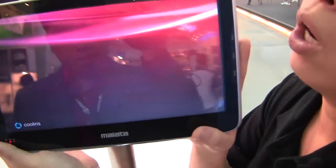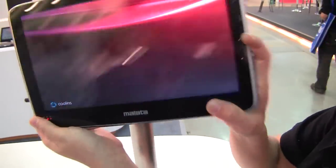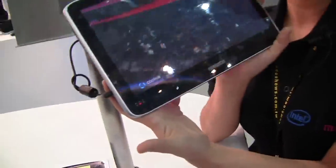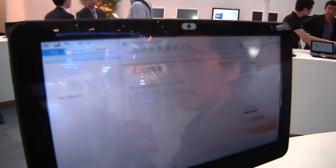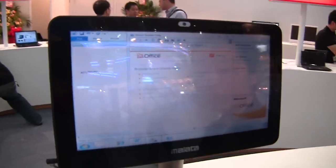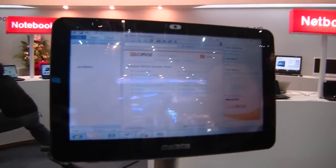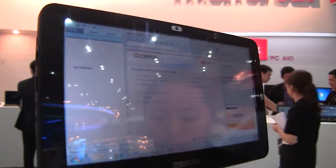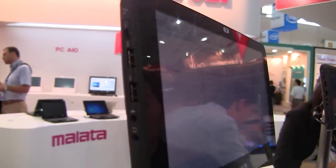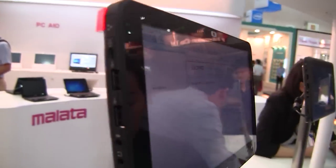This other model uses an Intel Atom CPU — also 10-inch with a webcam — and runs Windows 7. This model can be configured with a hard disk and additional memory.